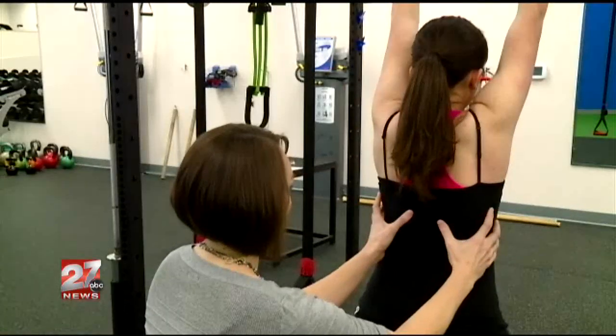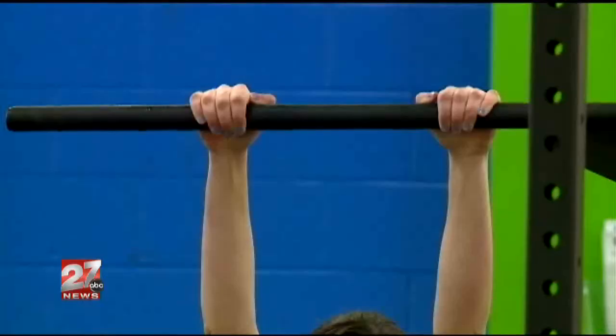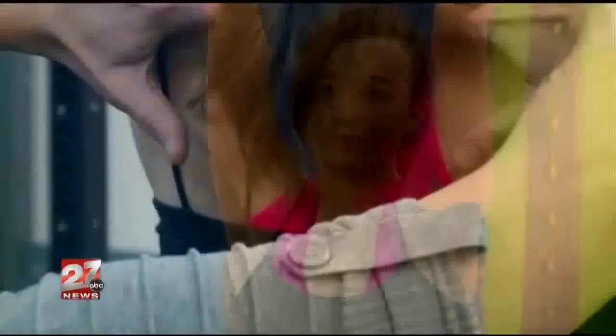The surgery would be really immobilizing — I wouldn't be able to do very much. Not a lot of twisting or anything. So this is sort of a last resort for keeping my back.